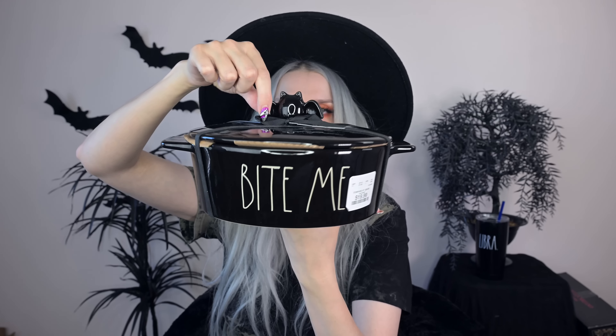We're fully into the spooky kitchen at this point — I got this black Dutch oven. It has a little bat at the top and says 'bite me' on the side. This is for the spooky kitchen all year round. I just love anything you can put soup in or make soup in — and then you make it spooky, and I'll probably buy it.